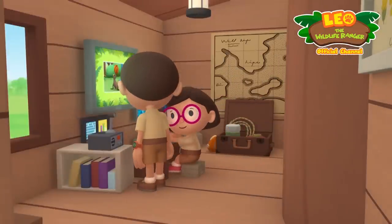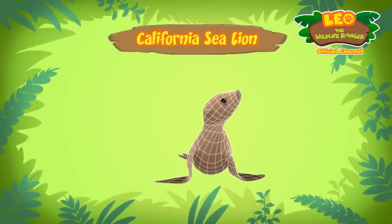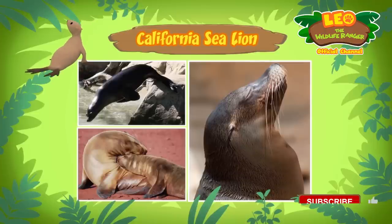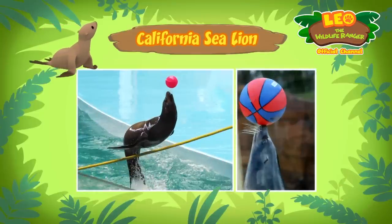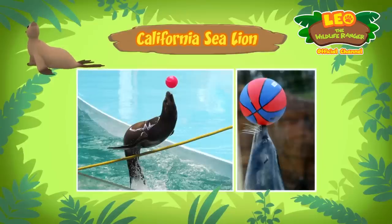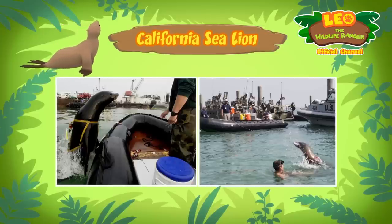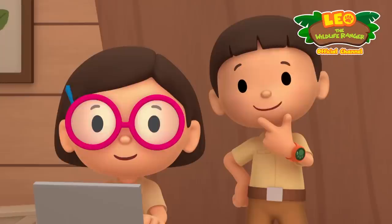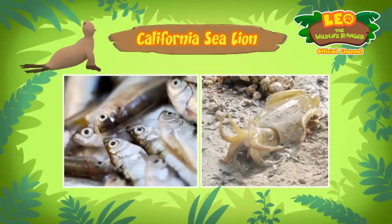Hi Katie! Hi Leo — you were right, the animal you found is a sea lion, and this one is a California sea lion. California sea lions are intelligent, have good memories, and learn fast — that's why they are often taught to perform tricks at zoos. Someone must have taught the sea lion to juggle balls. They're so clever that the United States Navy uses them in missions — California sea lions have been taught to perform tasks like picking up underwater objects. So what do they eat? California sea lions mainly eat fish and squid.